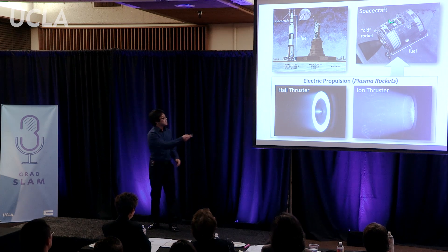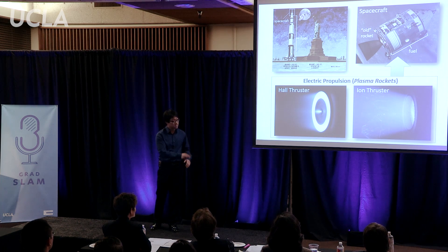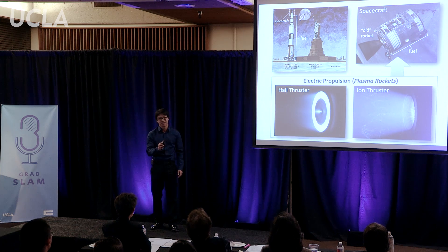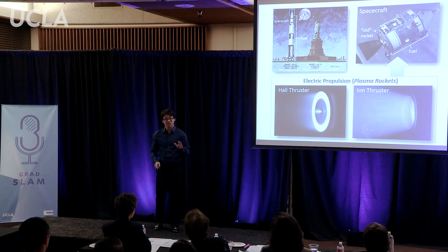By replacing the old rocket technology on the spacecraft with modern plasma rockets, such as this hall thruster or ion thruster, this spacecraft can get to the moon with one-tenth this tank of fuel. Or seen another way, this tank of fuel can get you to Mars.